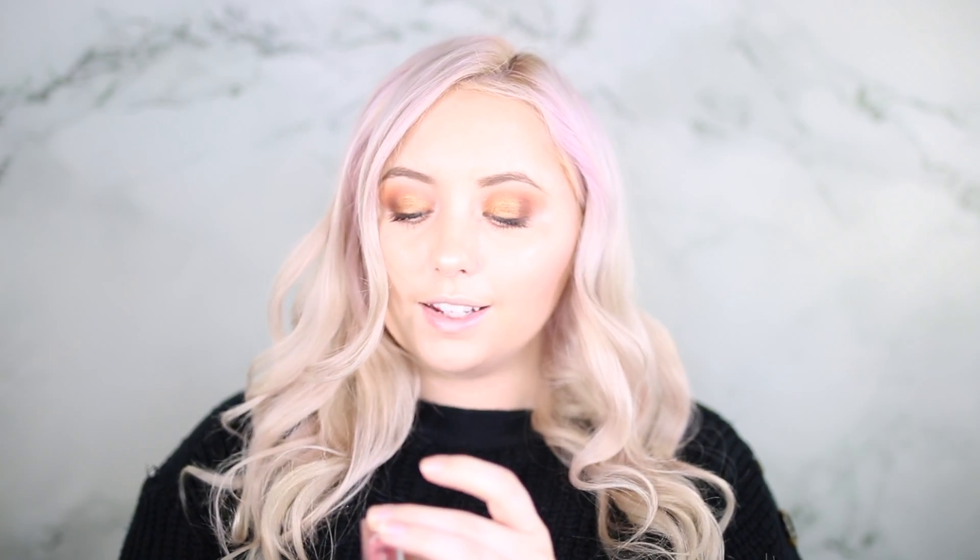Now we're moving on to lips. This is the ELF liquid matte lipstick in the color Marvelous — it looks like this and we're just going to put this on the lips.